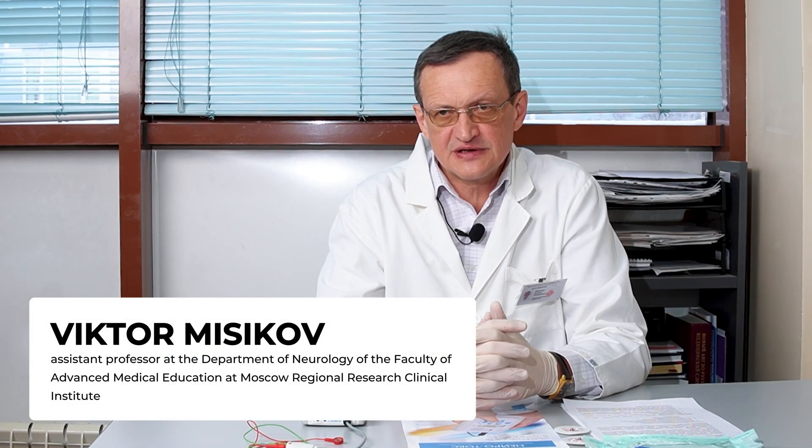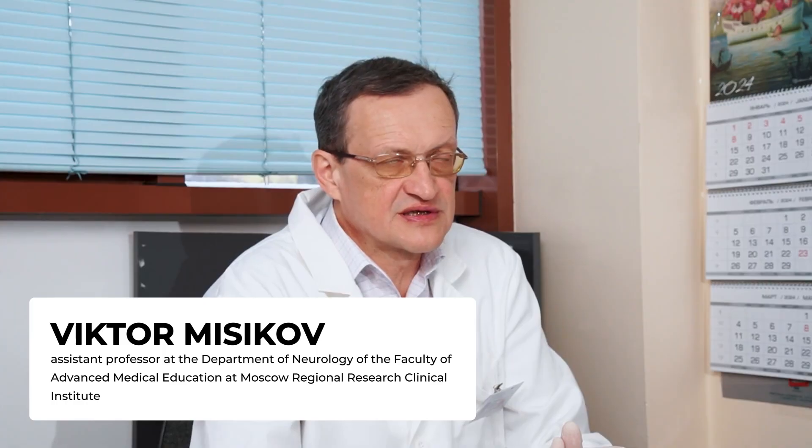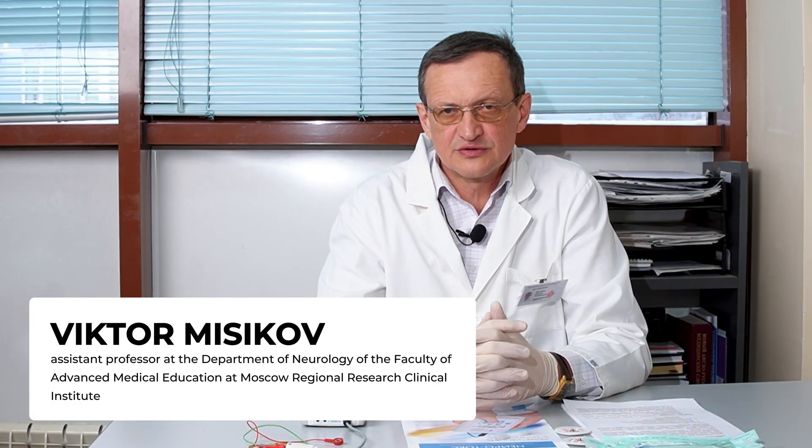Hello, dear colleagues. My name is Viktor Misikov. I work as an assistant professor at the Department of Neurology of the Faculty of Advanced Medical Education at Moscow Regional Research Clinical Institute. Since 2008, I have been treating neurological diseases associated with spasms and involuntary movements using botulinum toxin therapy. I work with a variety of botulinum toxin type A medications.